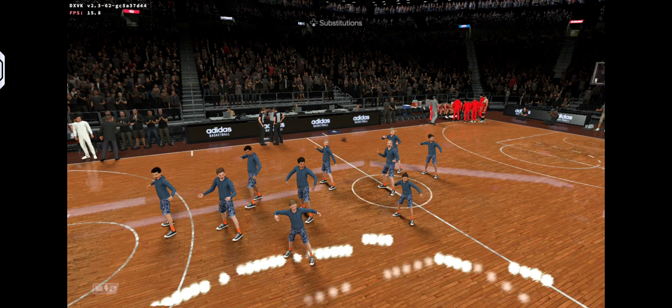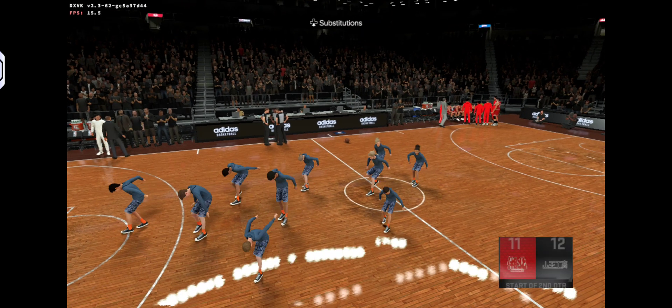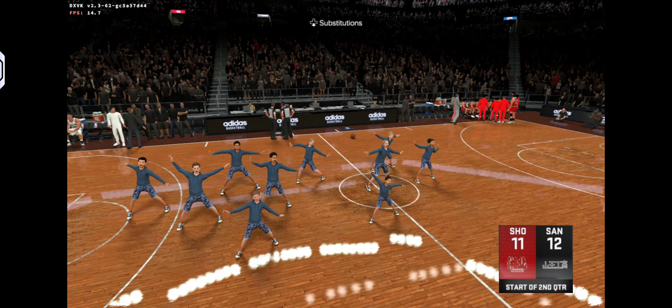Getting going again here in the second quarter — fairly close game so far. What's your take on the home team so far?